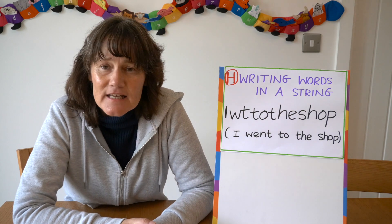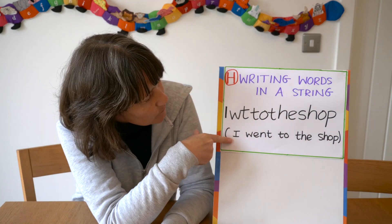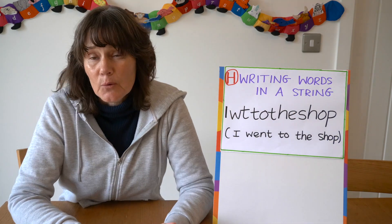Stage H is writing words in a string. Here we've had an attempt at writing 'I went to the shop.' All the sounds aren't there but we can phonetically spell it out so that's fine. No finger spaces once again, but at this stage that's okay.